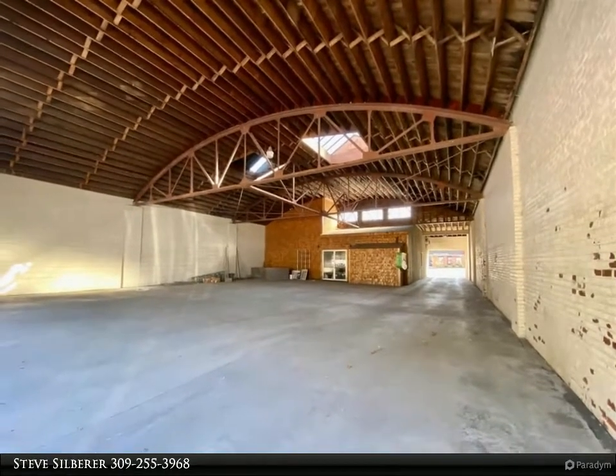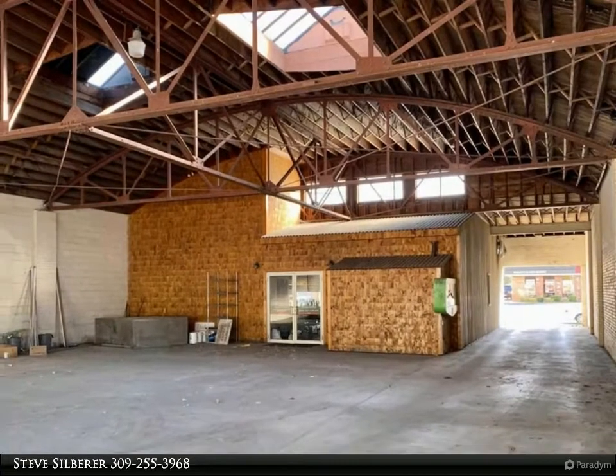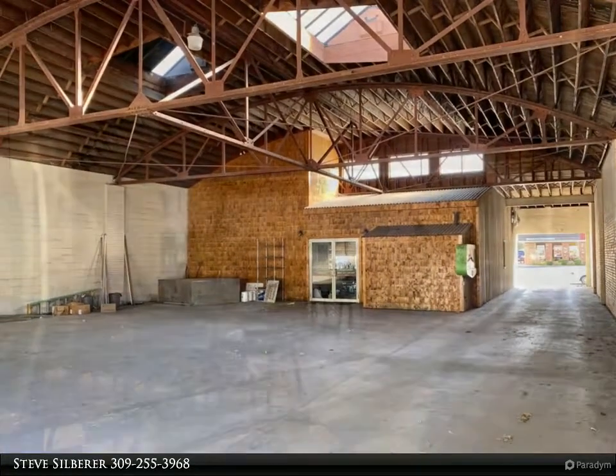The building currently has 3,706 square feet of open garage area with lots of natural light from windows and skylights, high ceilings, and can be all enclosed for more finished area.